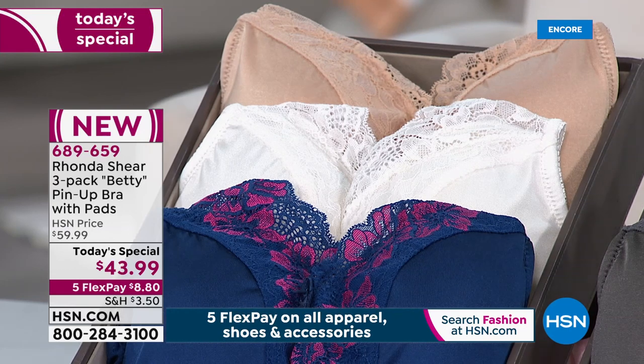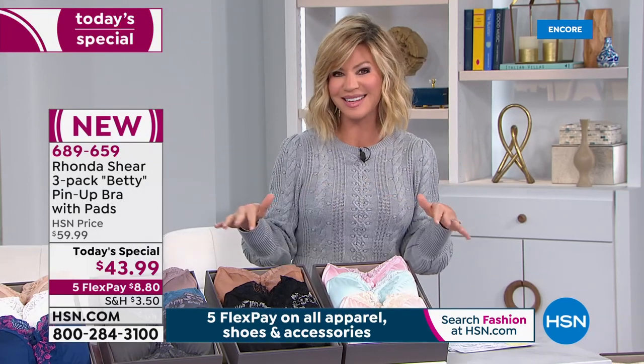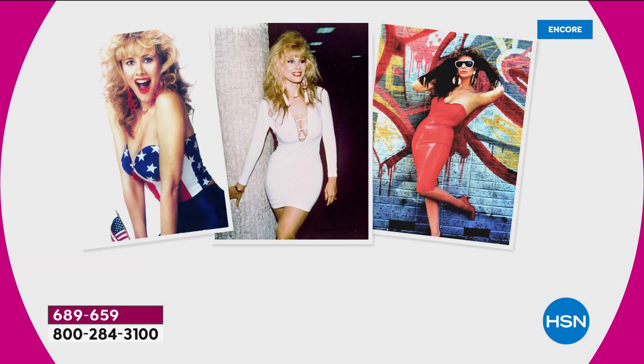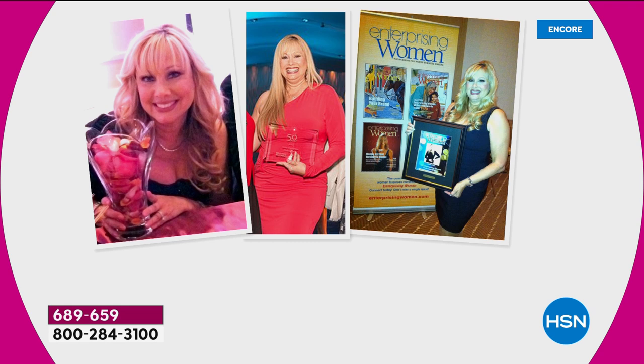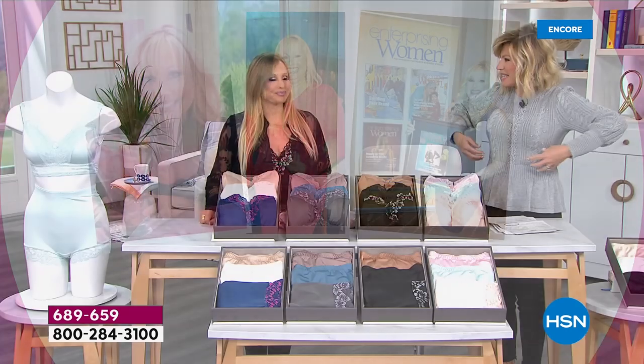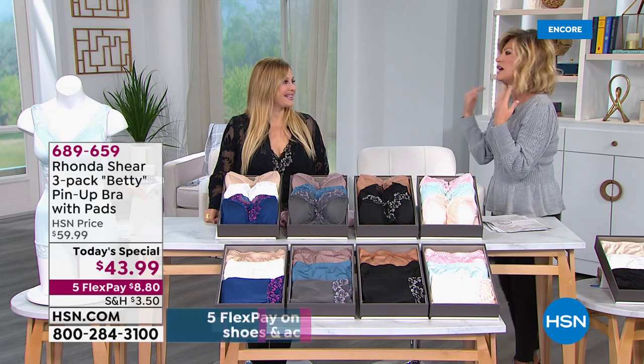We wait all year long for this. If you want something that's a little fancy, a little feminine, a little flirty, we've got it for you with our Valentine's Day pin-up bra. Rhonda Shear is our very special guest. We've loved and adored her — we watched her win many pageants, work with Bob Hope. She understands what a woman needs to look good, feel good, be supportive. She's been through bras that were digging in with massive wires. You can get great support and amazing comfort and still feel ultra-feminine.